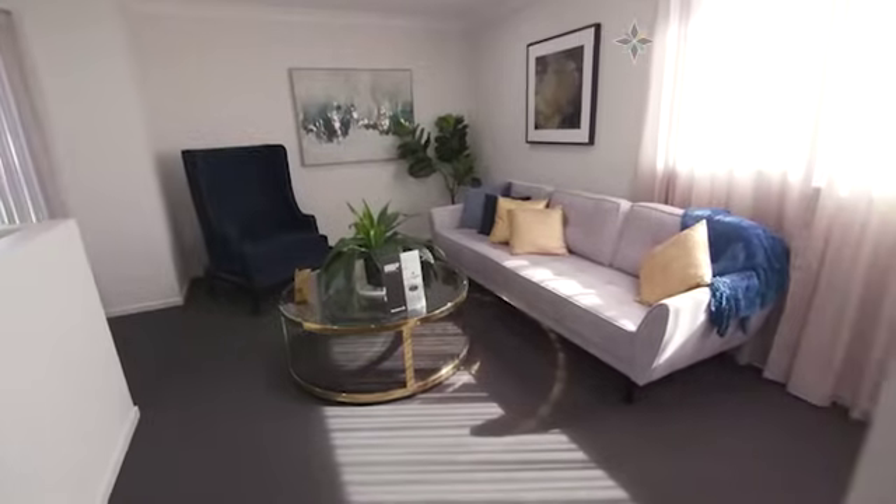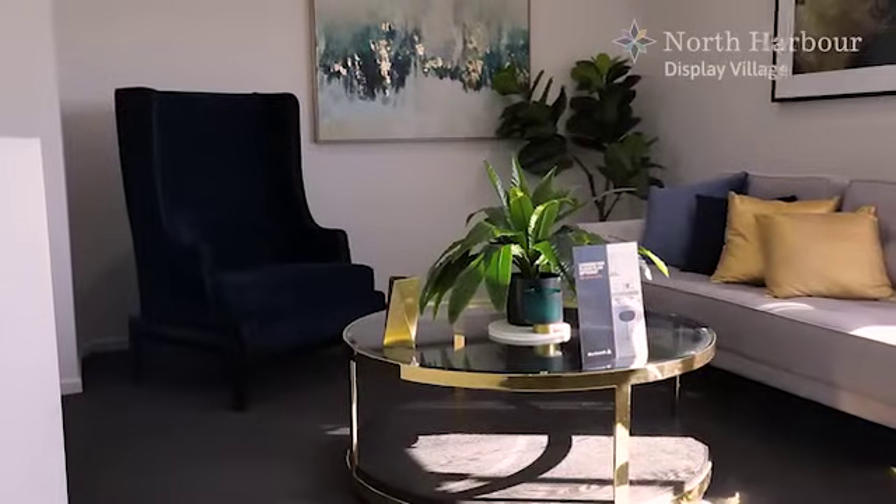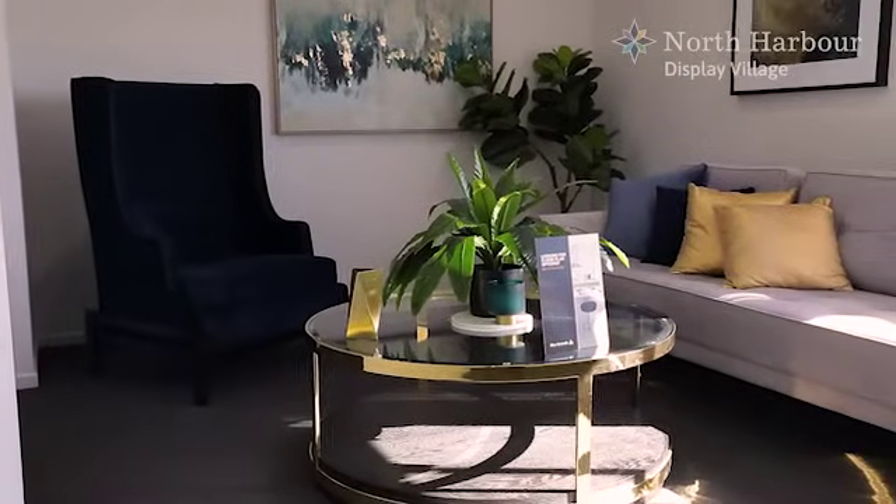Outside the master bedroom suite is a spacious parents' retreat, which makes this end of the house very exclusive.